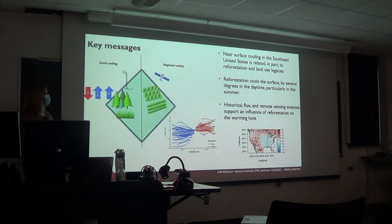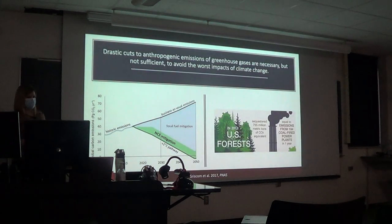To wrap up this portion: surface cooling in the southeast United States is related in part to reforestation and land use legacies. Reforestation cools the surface by several degrees in the daytime, particularly in summer. Historical flux and remote sensing analyses support an influence of reforestation on the warming hole. Now I'll talk briefly about potential future directions thinking about vegetation-climate interactions.